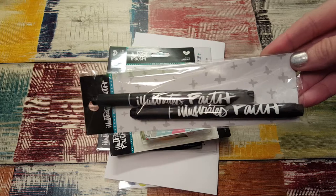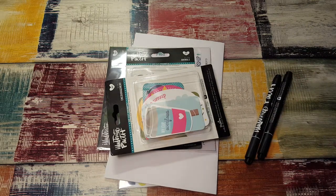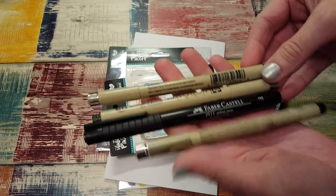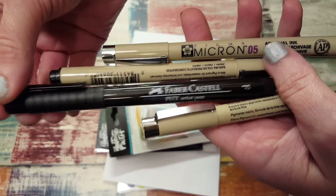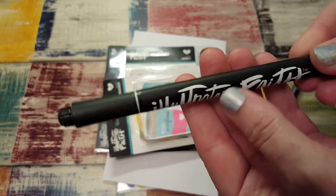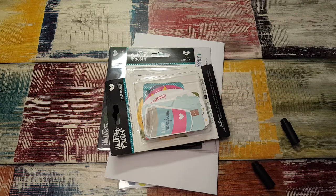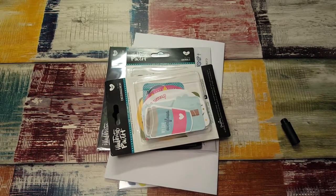Next are the Illustrated Faith pens — I've been wanting these for a while. Supposedly they do not bleed through your pages. I also got Micron pens and Faber-Castell pens from Michaels at my most recent haul, and those don't bleed through either. So this is the Micron and this is the Faber-Castell. I'm excited to try the Illustrated Faith pens — they're a 0.65. Looking at them, there's a noticeable difference. Can't wait to try those.